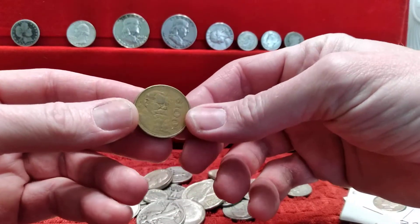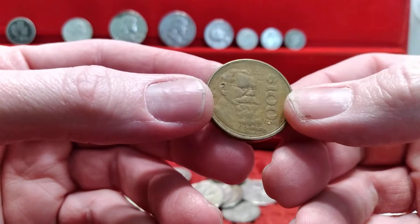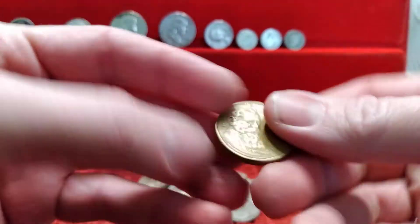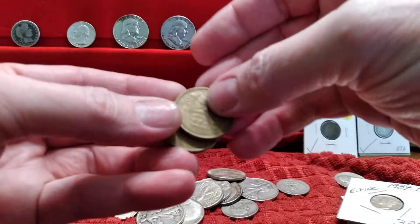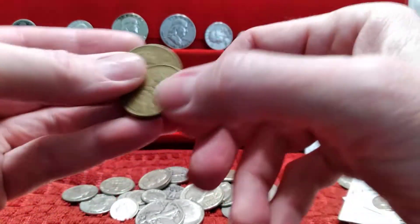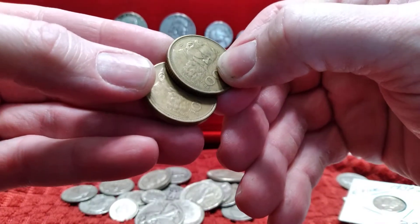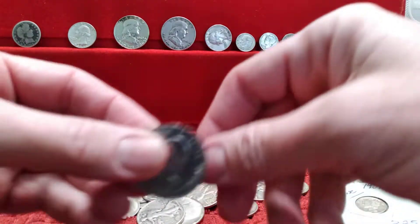Today I want to talk about these more modern 100 peso coins from Mexico. Someone gave me one, and someone else had one recently that I got. They're both the same design but not the same year — it looks like 1986 and 1988.